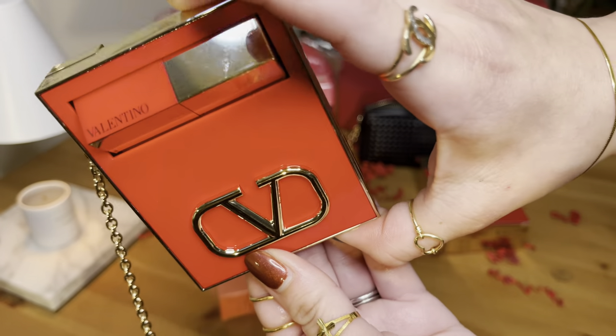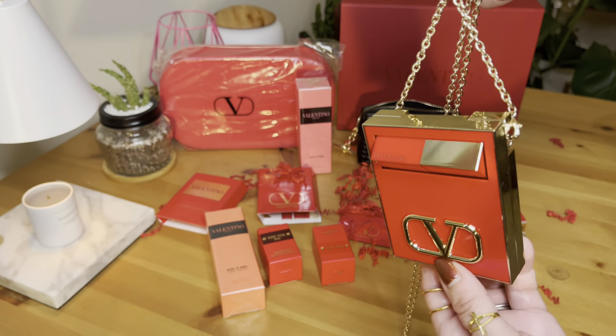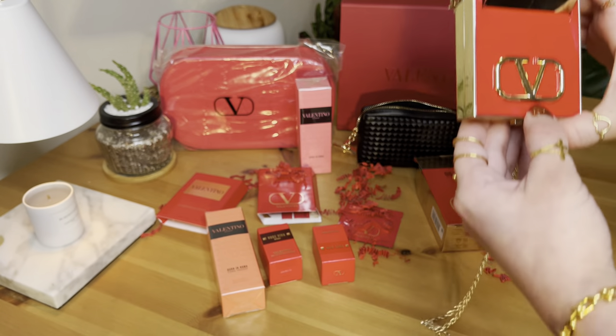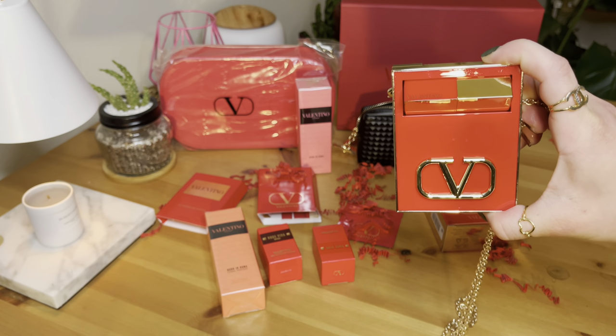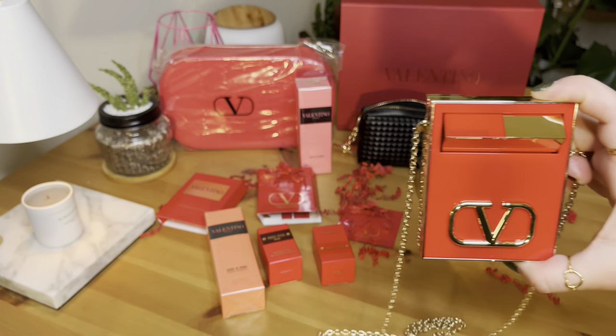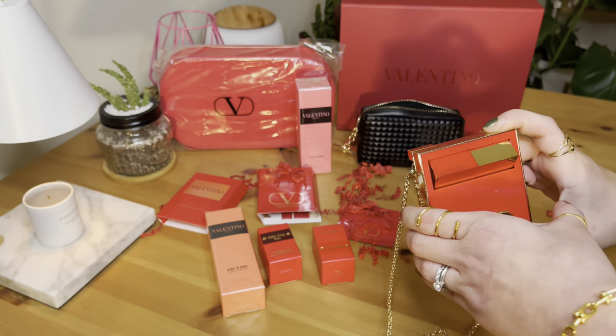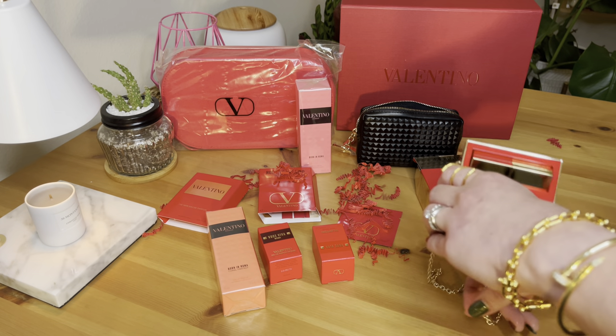Wow, I'm so happy! It's time for you to get one for yourself — it's up to you if you like this or not. But this is how the Go Clutch looks from Valentino. I'm so happy I got this already; I've been wanting this for about a year now.